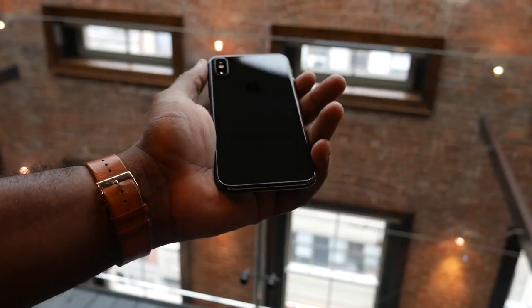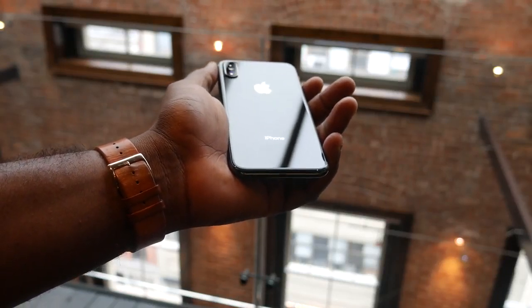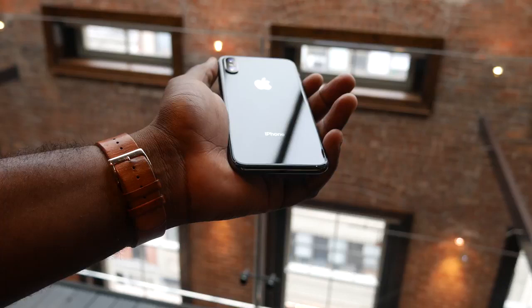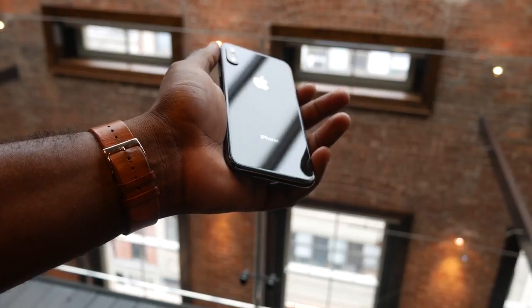The notch houses a new TrueDepth camera — it's a 7-megapixel camera with a lot of sensors that do a lot of really cool things, but we'll get to that in a second. Looking around the device, you've got a glass back. The camera housing is also in a different orientation — portrait. It's a dual-camera setup. The dual 12-megapixel camera you find on the iPhone 8 Plus is here, with one difference: you now have OIS on both lenses, which is pretty cool.